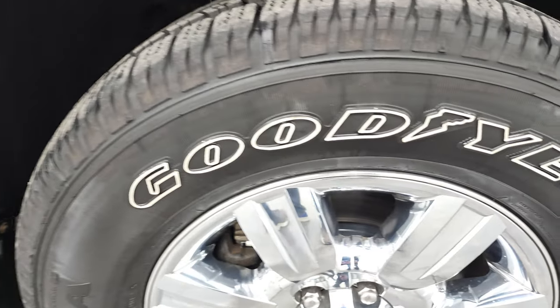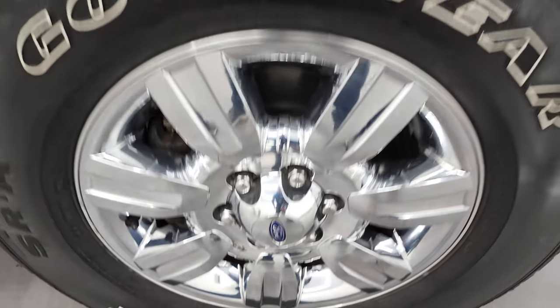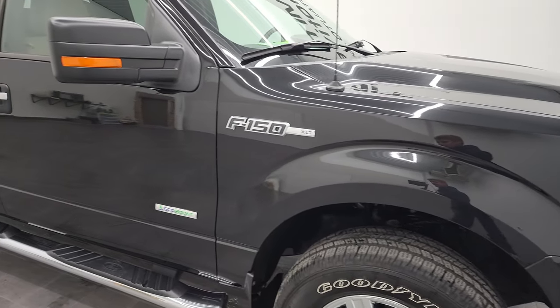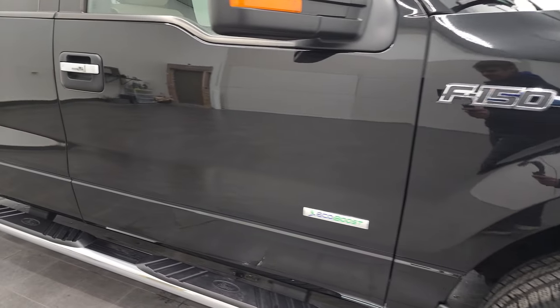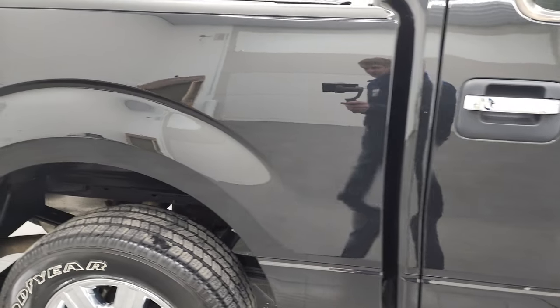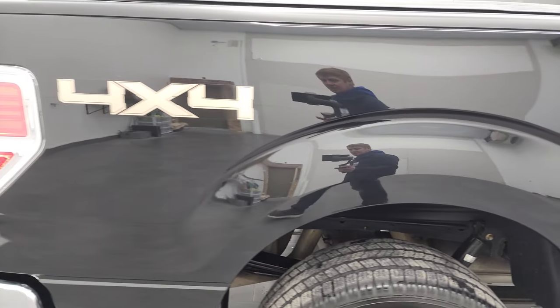Passenger's side rim, no scuffs or scrapes. Tuxedo Black has a lot of metal flake to it — got a little bit of purple and green in that metal flake. Good-looking color. Paint is exceptionally nice on this truck. As you go down this side of the 2012 Ford F-150, take note of how clean that body is, how reflective and mirror-like that paint is.